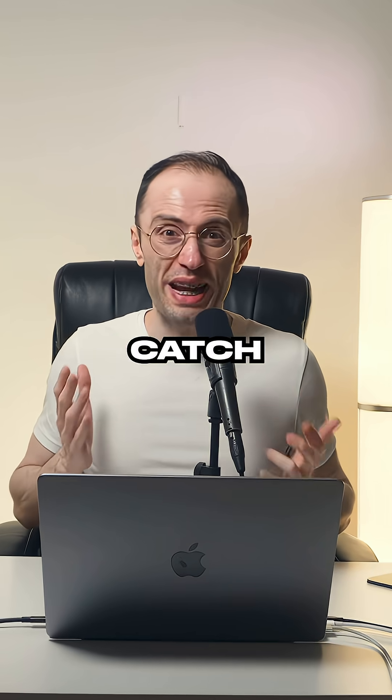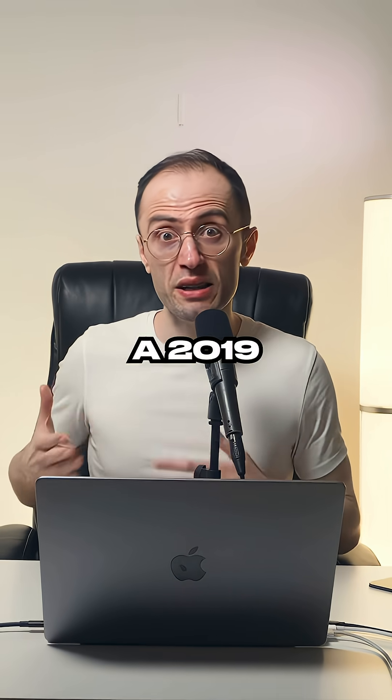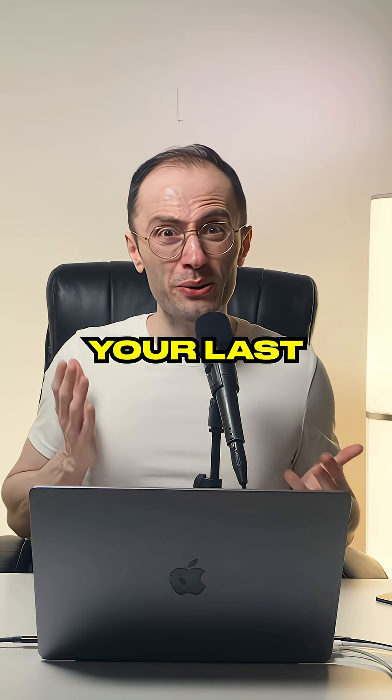However, there's a major catch. This is the final macOS system supporting Intel Macs. If you have a 2019 MacBook Pro or older, this might be your last major update.